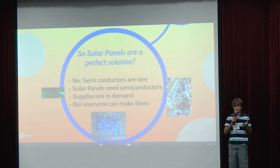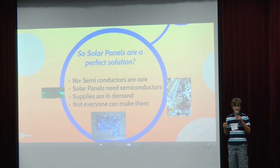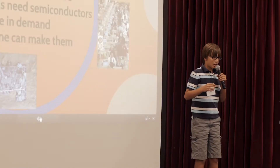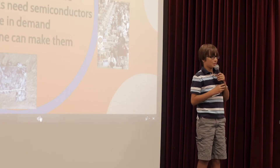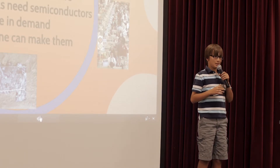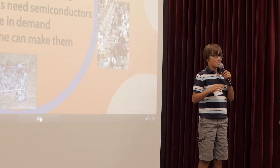Solar panels aren't necessarily a perfect way to stop global warming because, first of all, the semiconductors are in demand and not everyone knows how to make a solar panel. Nowadays we can just search it up and we might be able to figure it out, but the directions are a little bit complex, so you might not be able to figure it out.